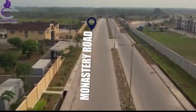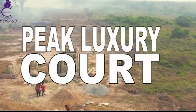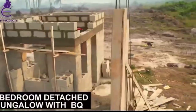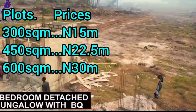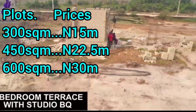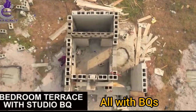600 square meters is going for 30 million Naira. For the built options, we are having a two-bedroom terrace duplex plus a BQ going for 40 million Naira, a three-bedroom terrace duplex plus a BQ going for 45 million, and a three-bedroom fully detached bungalow plus a BQ going for 50 million Naira.